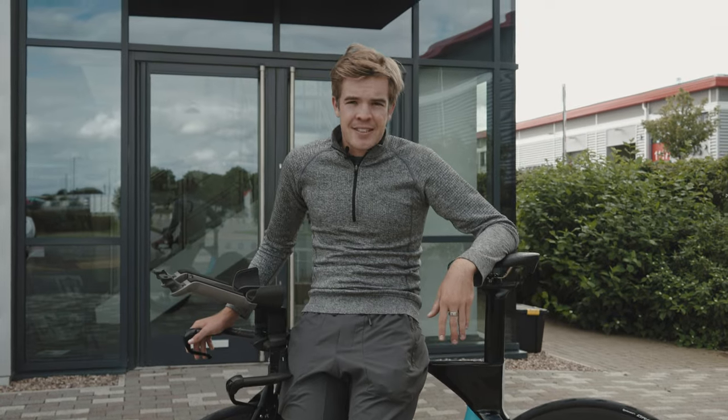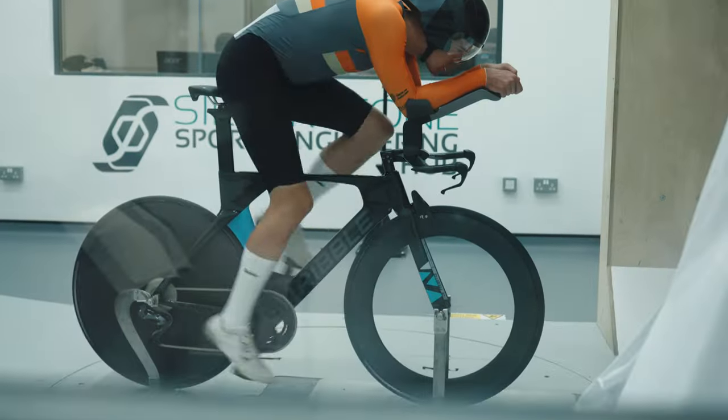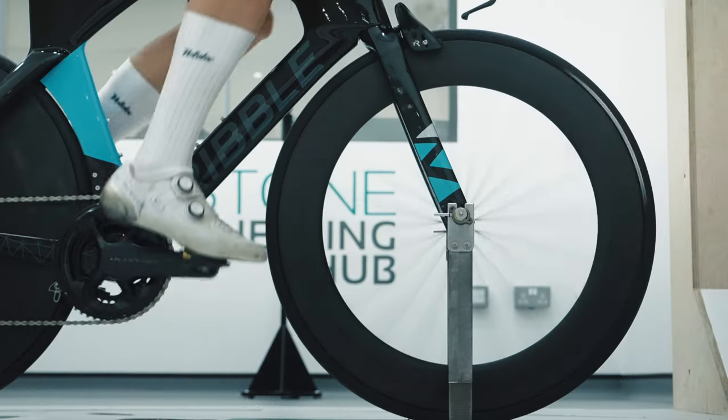We tested every single skin suit available in the Velotech range as well as using competitive base layers with Velotech suits, and competitive suits with their base layers as well. A lot of things to find the right material for us.